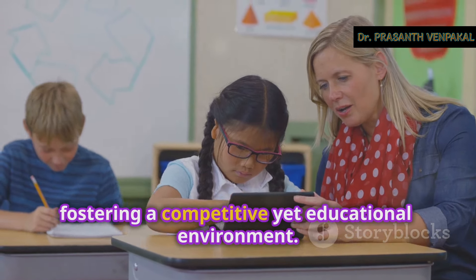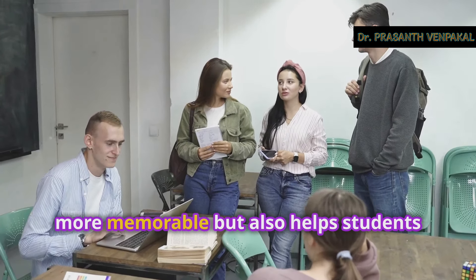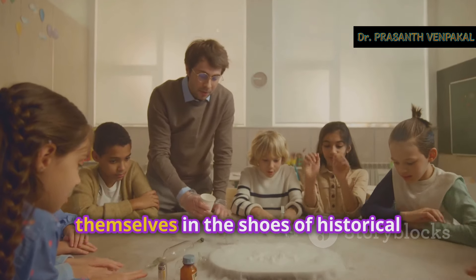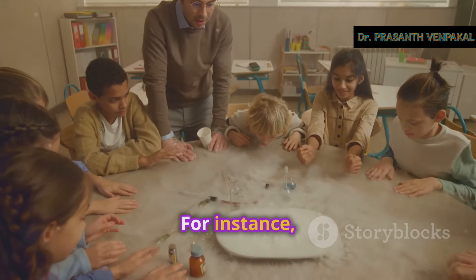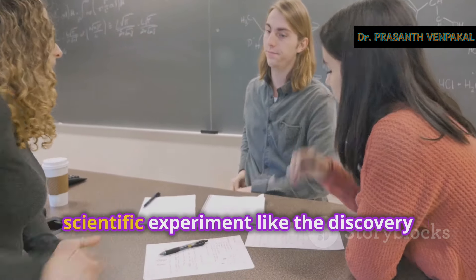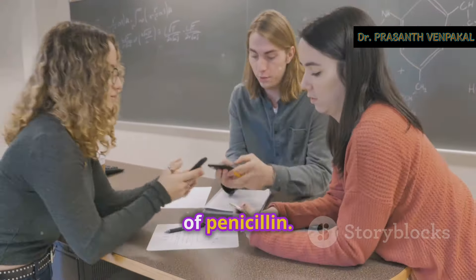How about role-playing? Let students act out historical events or scientific processes. This method not only makes the lesson more memorable, but also helps students understand complex concepts by putting themselves in the shoes of historical figures or scientists. For instance, students can re-enact the signing of the Declaration of Independence or simulate a scientific experiment like the discovery of penicillin. It's a fantastic way to bring history and science to life.